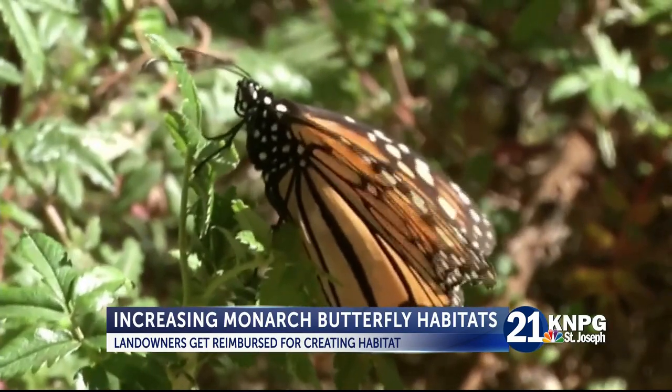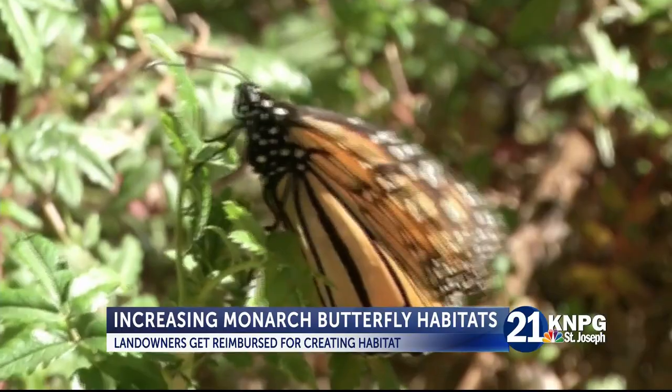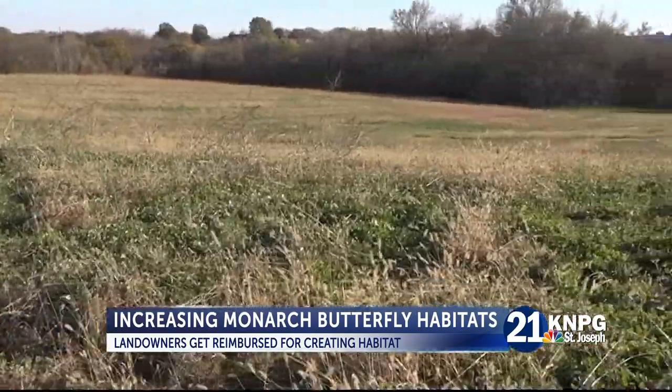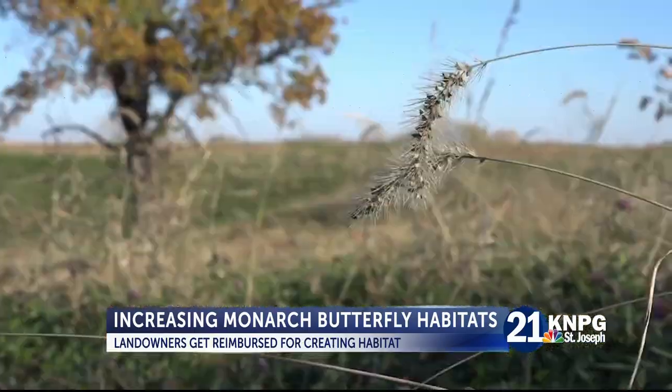Landowners receive training from program partners on how to create Monarch habitats on their property, and from there it's up to the landowner to implement and maintain the habitat, and they will later get reimbursed for their work.